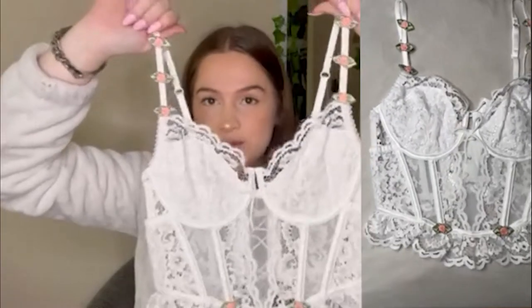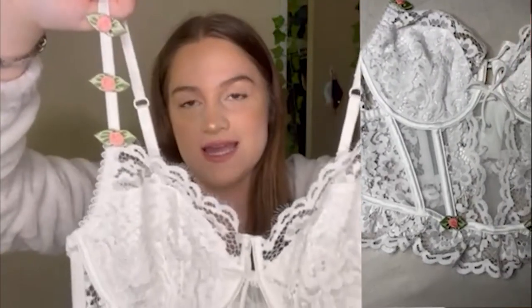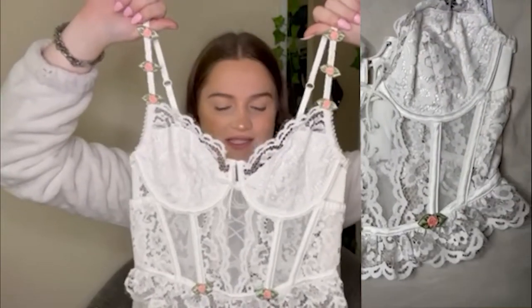The first corset I have is the Chantilly Lace Bastille. It is so cute — you can see all the rose detailing. It is definitely one of my favorites. In the back it's like a real corset — it ties up. I just really love all the detail on this. The lace is beautiful, I love the pink flowers. It's just all around one of my favorite corsets from this unboxing.